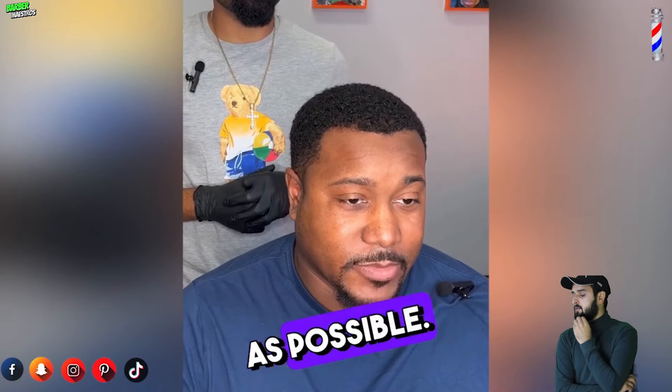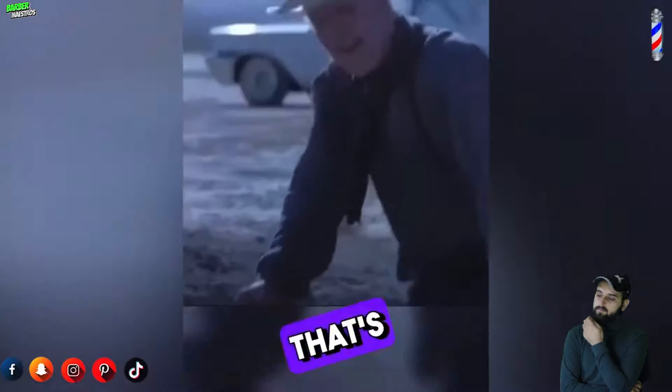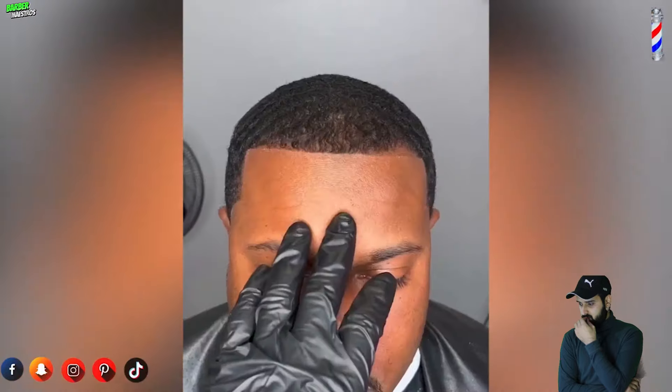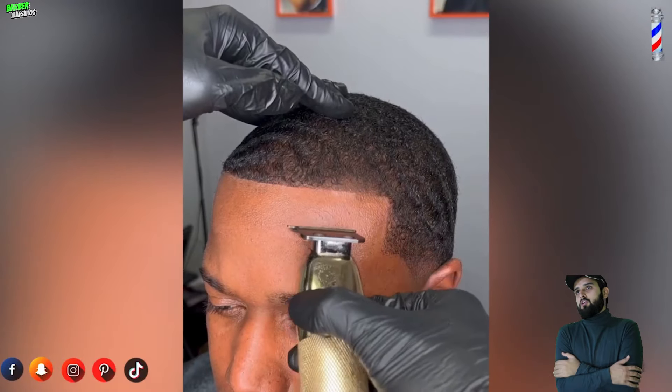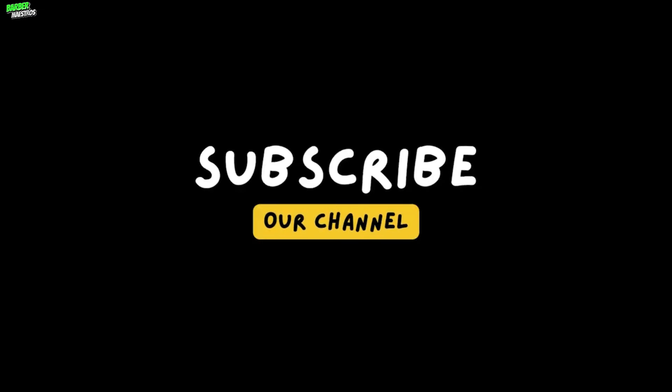I don't like any filler — I just want to keep it as natural as possible. Even if I have bare spots, filler is just too much.